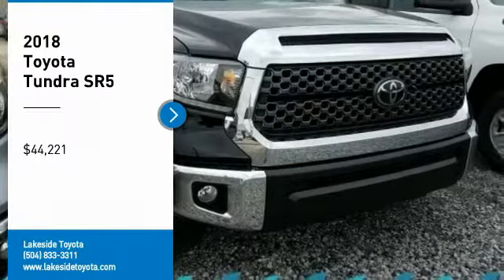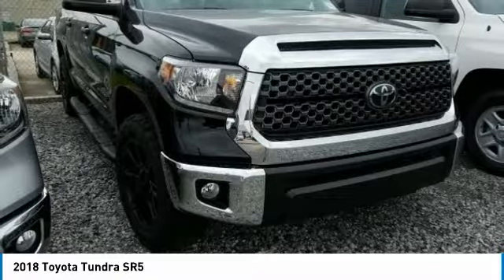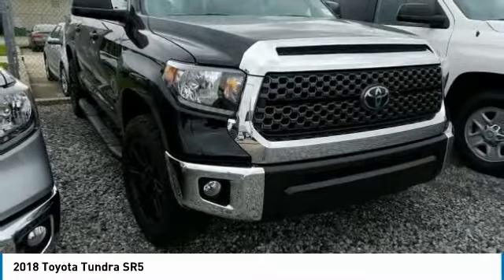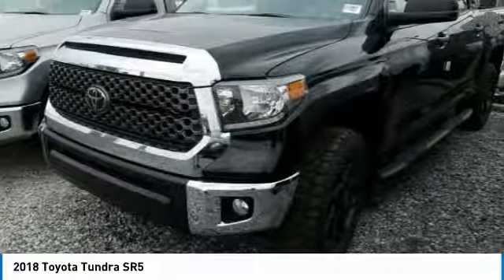Take a ride in the 2018 Tundra. Tundra has a number of unique features useful for those using it as a work truck, including extra-large door handles, a deck rail system, and an integrated tow hitch.